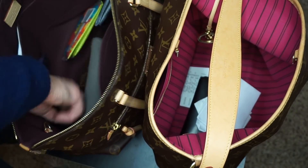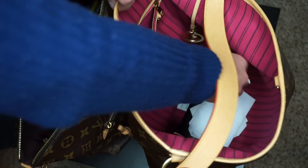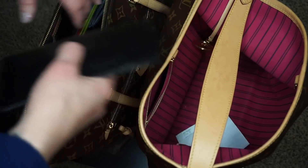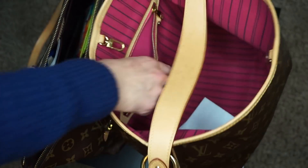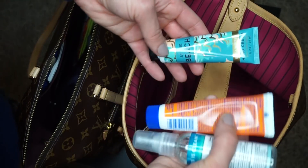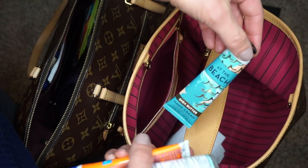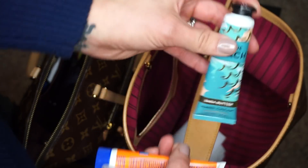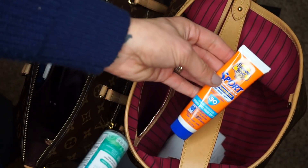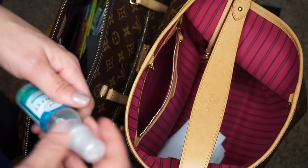I've been kind of shoving receipts in there too — let's get that receipt for Target. Got my regular glasses. In this pocket, I actually have lotion from Bath and Body Works. Oh my gosh, this smells so good — it's called At the Beach. Feels good and smells good, and it's only $4.